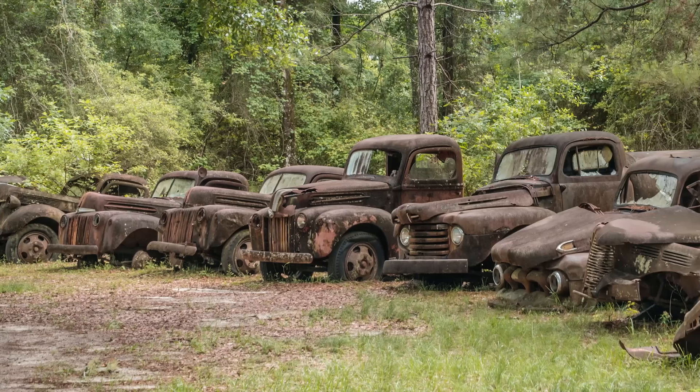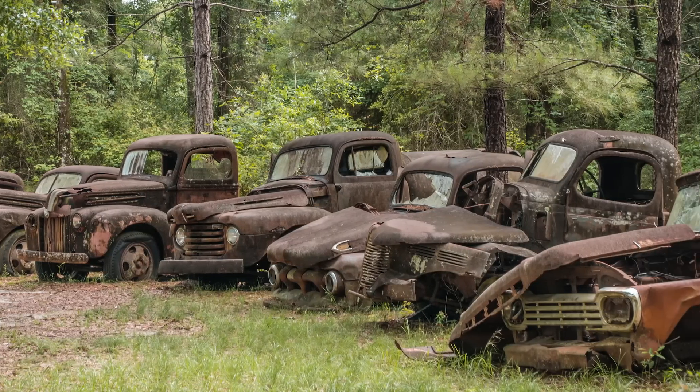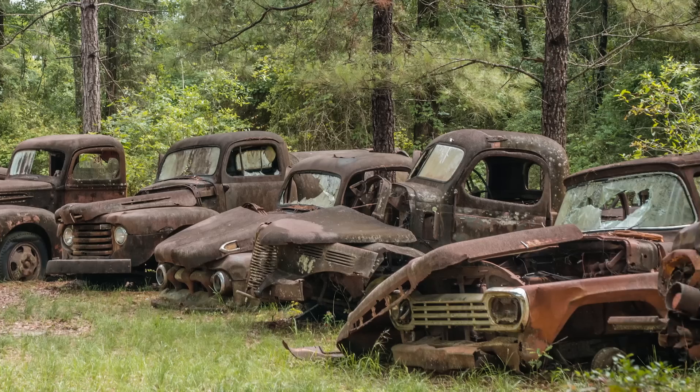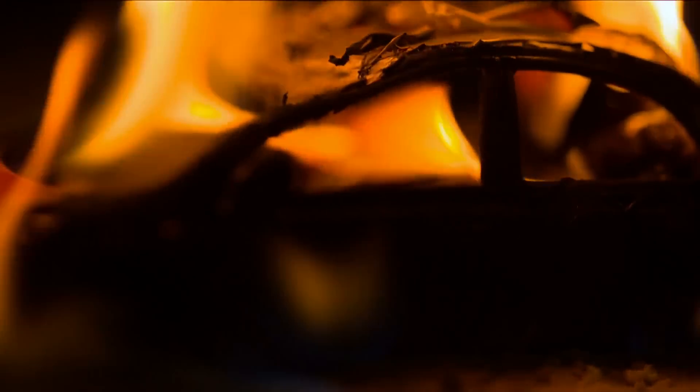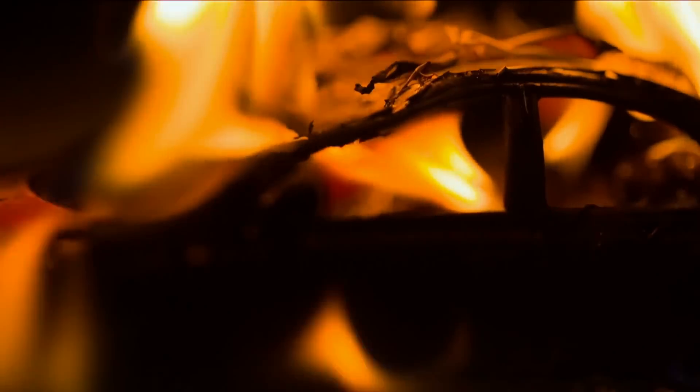After marching through a field, he came upon over 40 different Ford vehicles — cars, vans, and more — all scattered across a random stretch of land. What makes this story a little spooky is that all the cars appeared to have been burned, and it's unclear why.